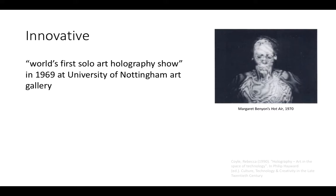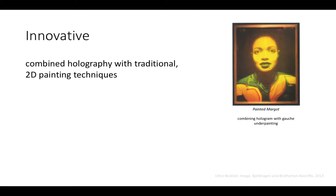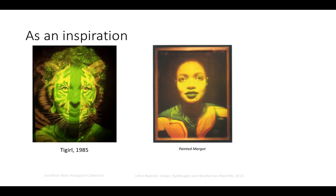The University of Nottingham showcased her work in 1969 in what was then dubbed the world's first solo art holography show. Margaret also collaborated with John Webster on using pulse holograms, an up-and-coming technique back then, pictured here as a hologram produced in 1983 as part of this collaboration. She also combined holography with traditional 2D painting techniques, like the use of gouache underpainting, as seen in Margot.